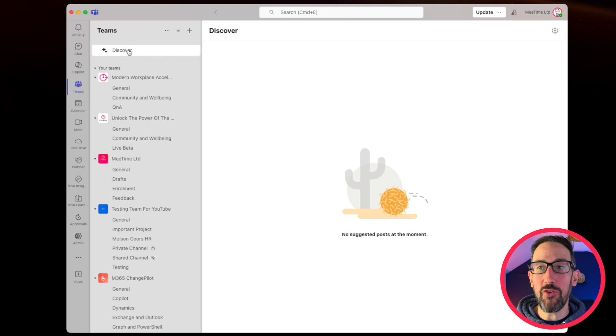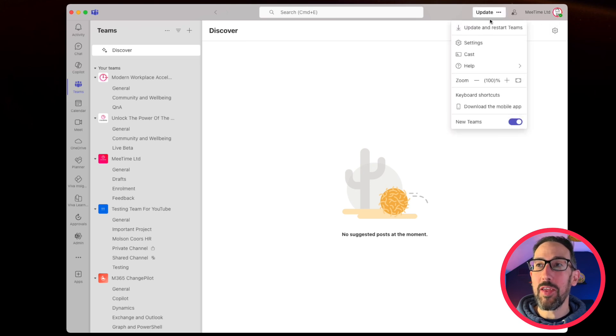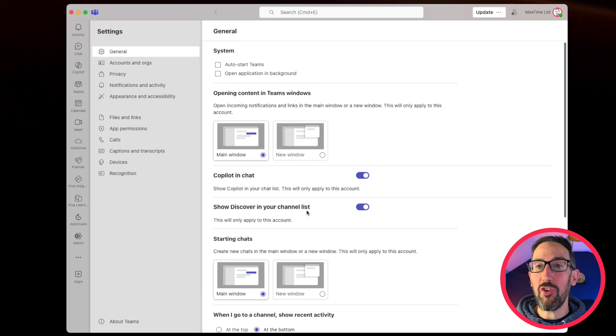Number three: if you've got annoyed by the Discover feed that appears at the top of your channel list — which tries to show you things you might be interested in, people it thinks you work with, conversations that might be relevant — sometimes it's useful, sometimes people get annoyed with it. Now you can go to the three-dot menu, go to Settings > General, and toggle off 'Show Discover in your channel list' if you want to remove it.